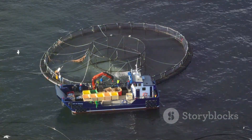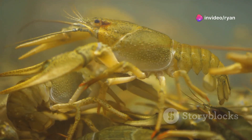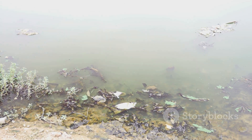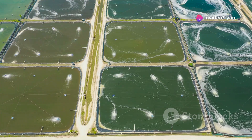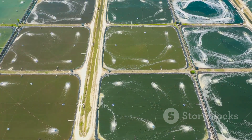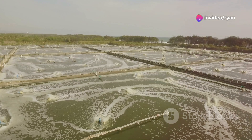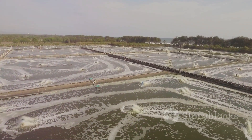Crayfish farming, when practiced responsibly, can be a sustainable aquaculture practice. Compared to other animal protein sources, crayfish have a relatively low feed conversion ratio, requiring less feed to produce a unit of protein. However, it's crucial to manage waste properly to prevent water pollution, as discharging untreated effluent into natural waterways can harm aquatic ecosystems. Implementing best practices such as settling ponds, constructed wetlands, or recirculating aquaculture systems can minimize environmental impact, and choosing disease-resistant species avoids reliance on antibiotics.